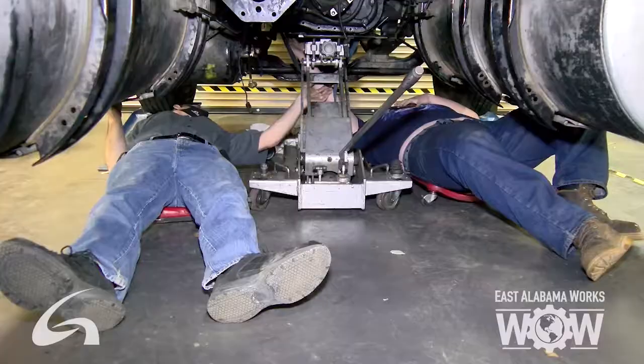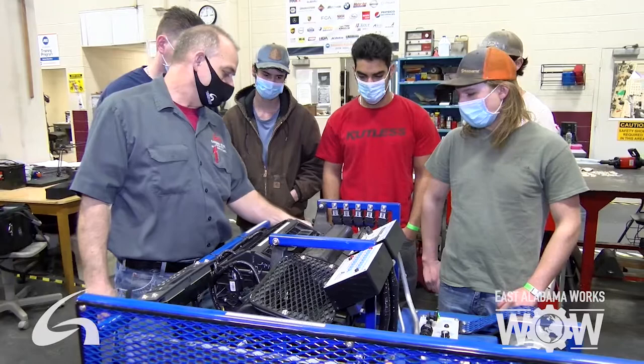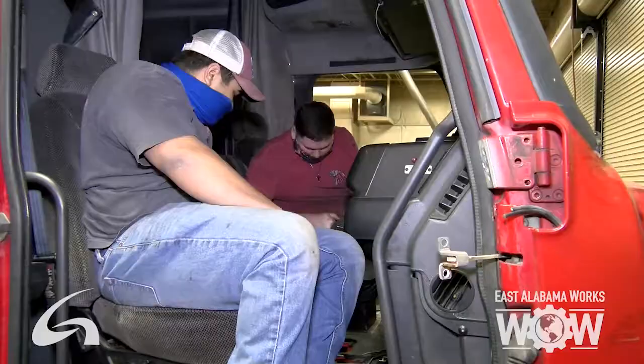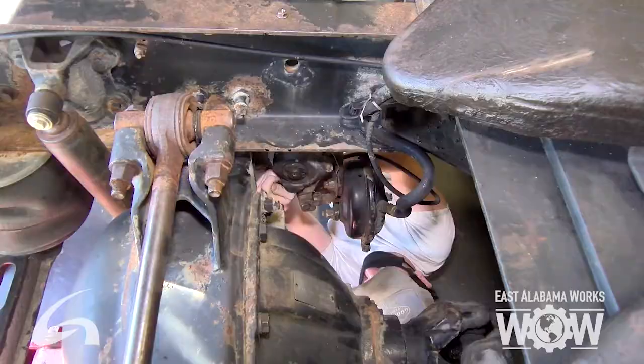There are other certifications available because we are a Snap-on Certification Center. We provide certification in digital multimeters, mechanical torque, electronic torque, and we also do a scanner. These certifications are nationwide accepted.